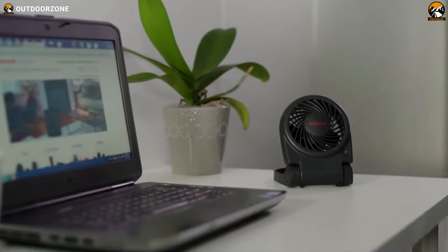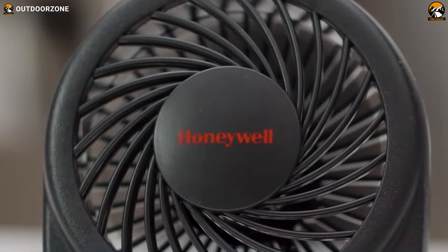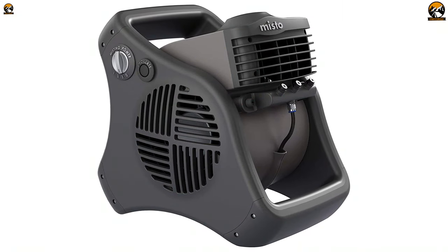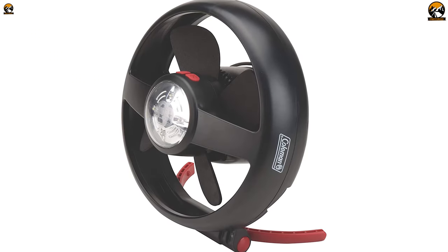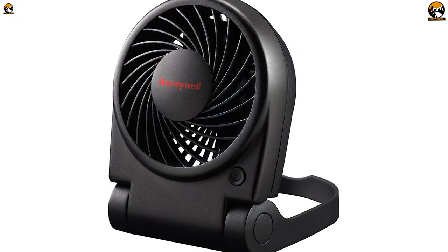They are compact, small, lightweight, and easy to carry. However, not all tent fans come with such useful features and you need to search correctly. To make your search easier, we've come up with a video regarding the 5 best camping fans in 2021 just for you. So, without wasting any more time, let's jump in.